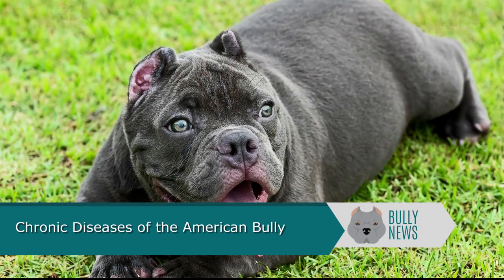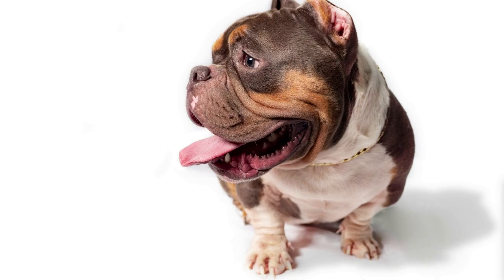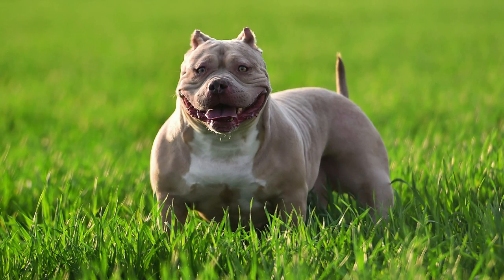Chronic Diseases of the American Bully. If you are considering getting an American bully as a pet, you may be wondering about their health issues. These dogs have a wide neck and a deep chest, and their front stance is also very wide. Some have a straight tail while others have a crank tail, though it should be relatively straight.